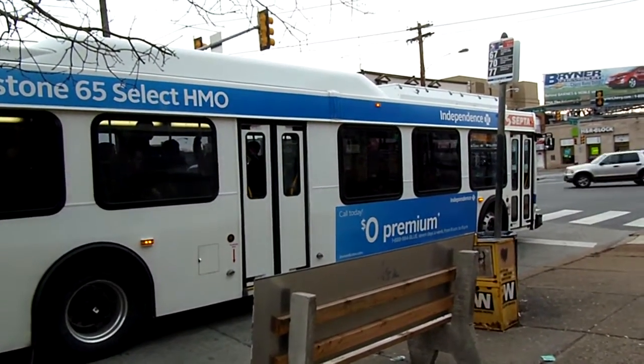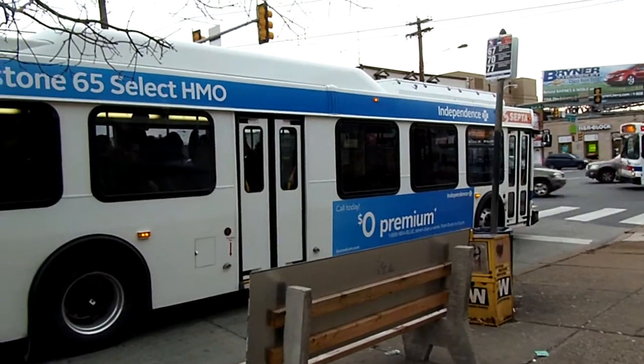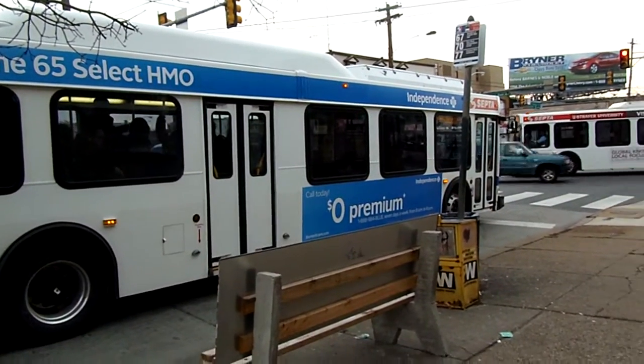SEPTA, Cutman Avenue and Risenson Avenue, 67 bus going towards Varley Road, Fox Chase.